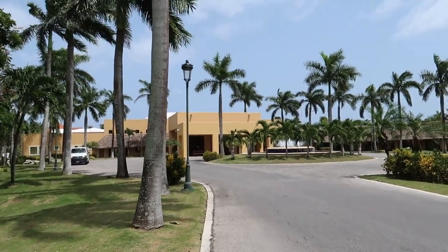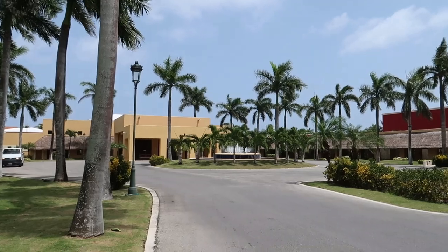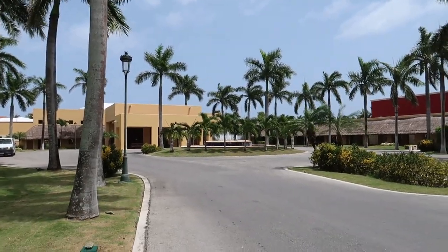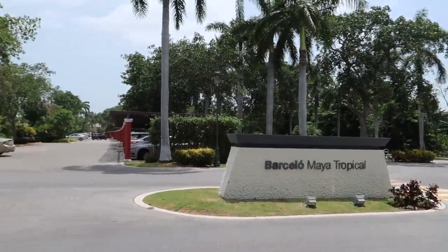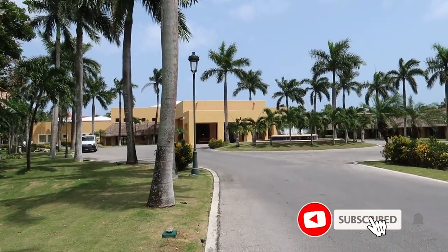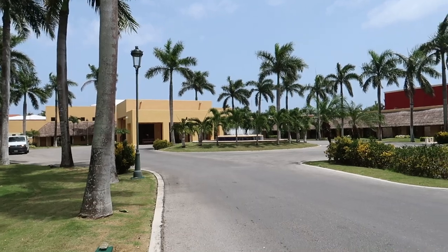Welcome back to the channel. We're continuing our resort tour series here at the Barcelo Maya Grand Resort, and now we're at the Barcelo Maya Tropical. Here's the sign out front and we're going to check out all the amenities — the lobby, the beach, the pools, and where all the restaurants are located. So without further ado, let's head inside.